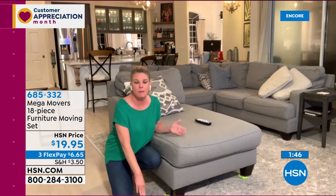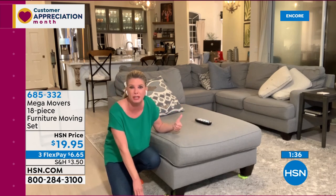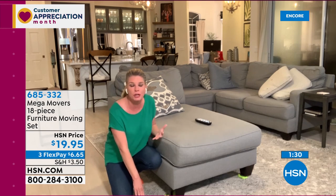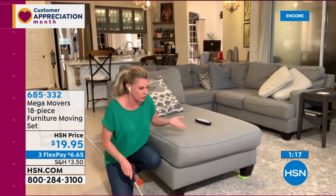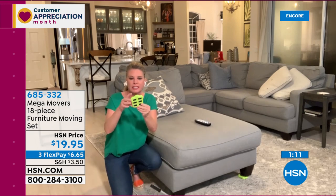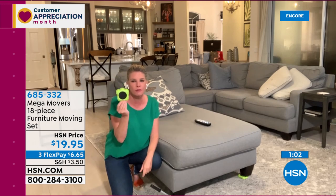Think about it — $20. If you had to move something, what do we usually do? We push it ourselves and end up snagging the carpet, scratching the floors, straining your back. This is the solution. Just use the lever to lift each foot of the furniture and put those sliders underneath. The sliders have a tri-axle system and carpet sliders are included so you can go from hard surfaces to carpet.